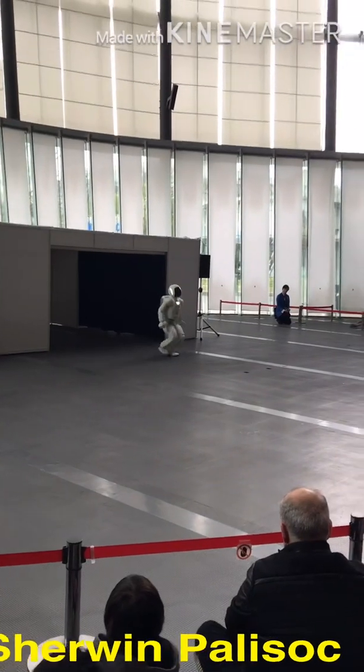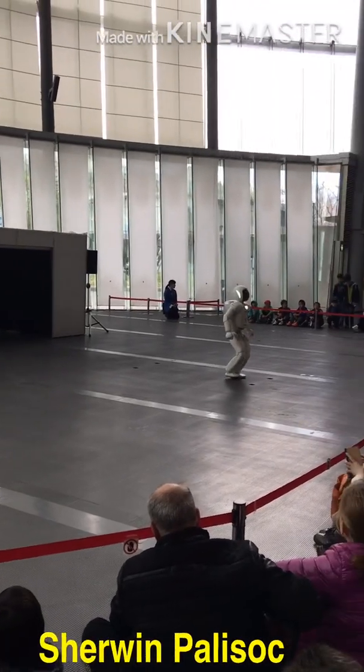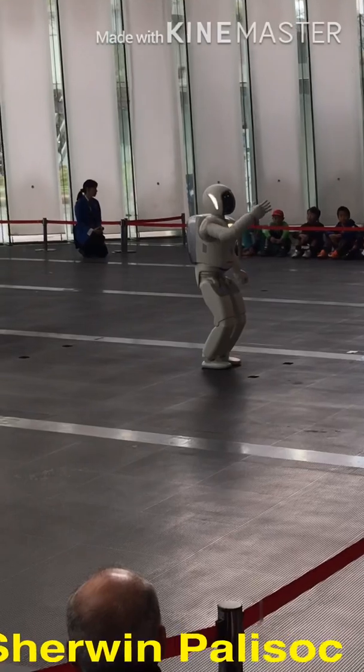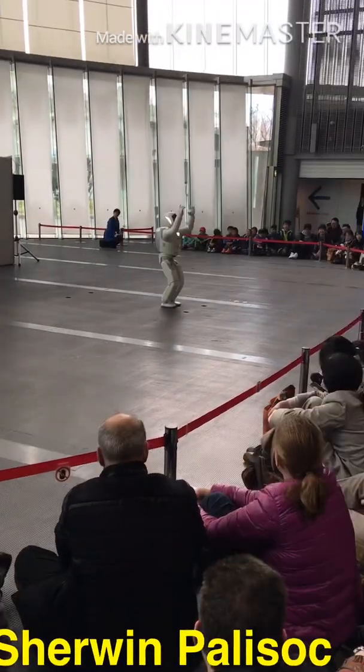Asimo is a humanoid robot created by Honda in the year 2000. This robot is designed to be a helper to people. It can run, dance, hop, and kick a soccer ball. It is currently displayed in the Miraikan Museum in Tokyo.